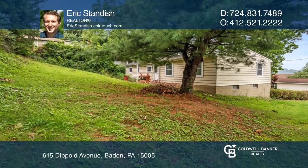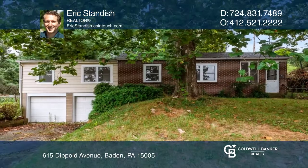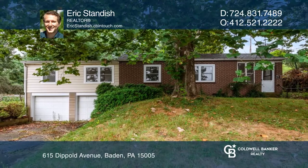Ready to take the next step in obtaining your future home? Contact Eric Standish to find out how.